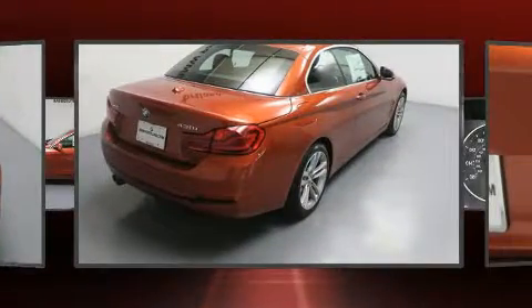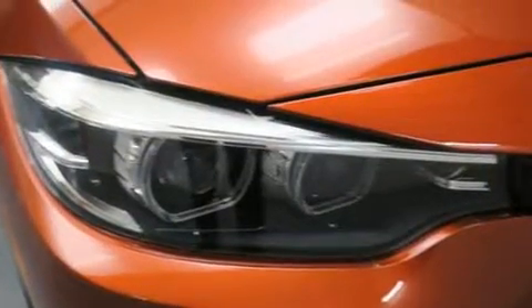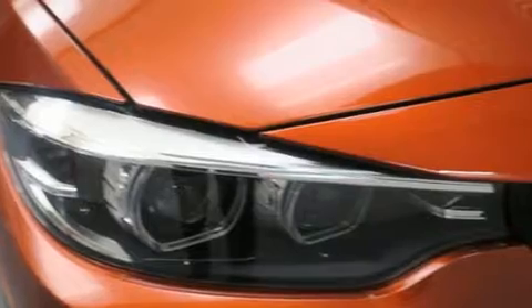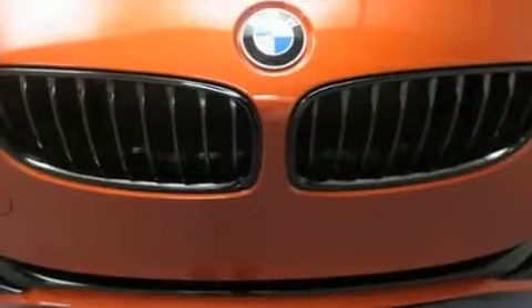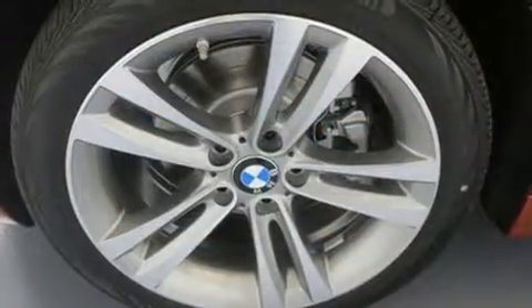Top features include power windows, a built-in garage door transmitter, an automatic dimming rearview mirror, power front seats, front and rear air conditioning, a power convertible roof, remote keyless entry, and cruise control.